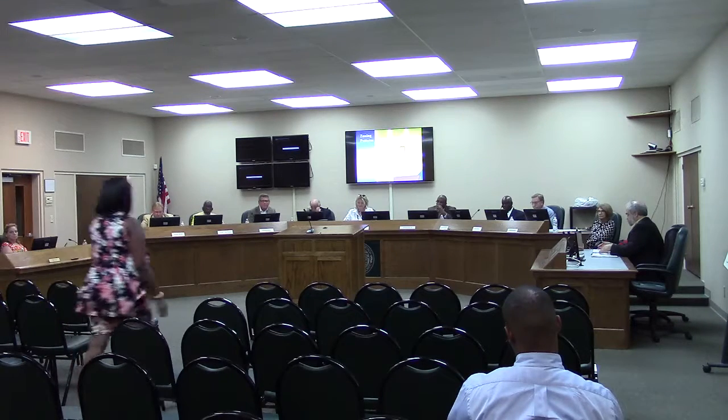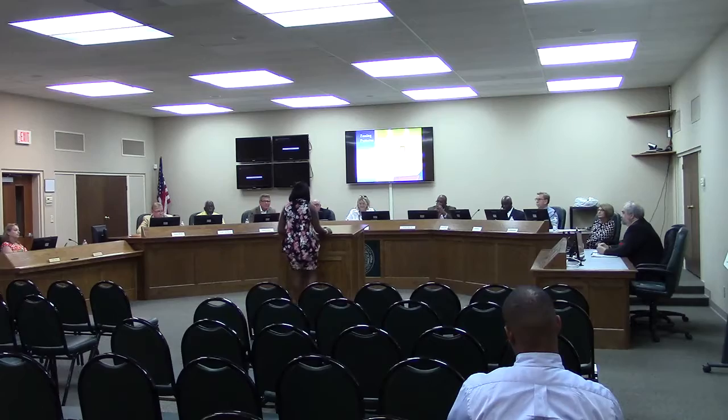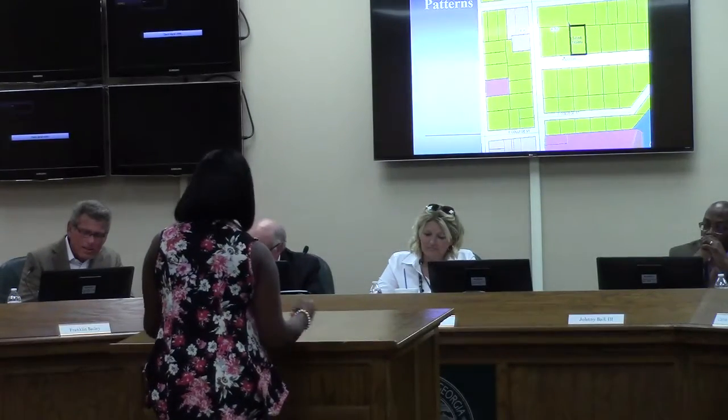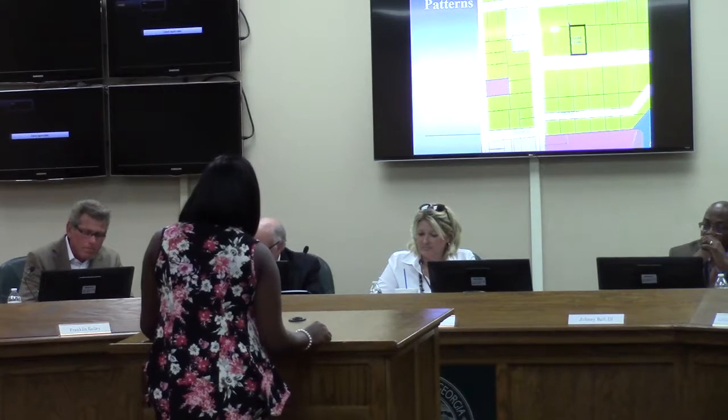Any other questions for staff? Is there someone here tonight who wishes to speak on behalf of this request? Please come forward — state your name and address. Good afternoon. My name is Shannon Perkins. The address is 704 Holly Drive. I reside at 3214, Unit 5.